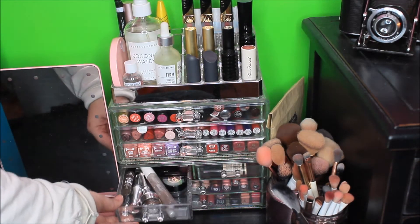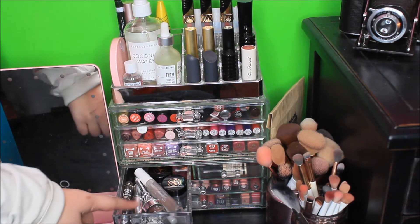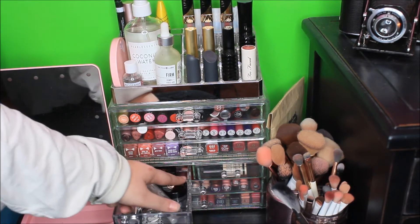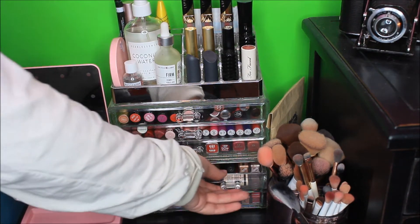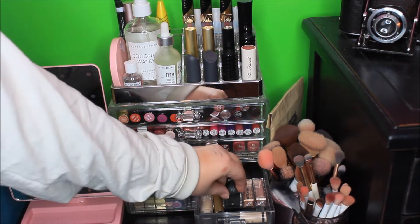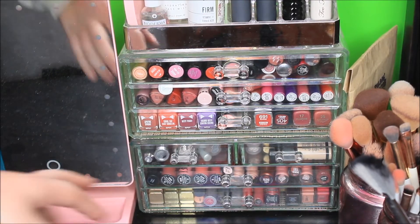Down in this drawer I have brow products — the Essence brow product, Benefit brow stuff and pomade, a clear brow gel, and two Anastasia brow gels. And this one over here has eyeshadow bases — a Smashbox sample, Models Own which is really good, a Kat Von D one which kind of sucks, two Maybellines, and then my eyelash glue.